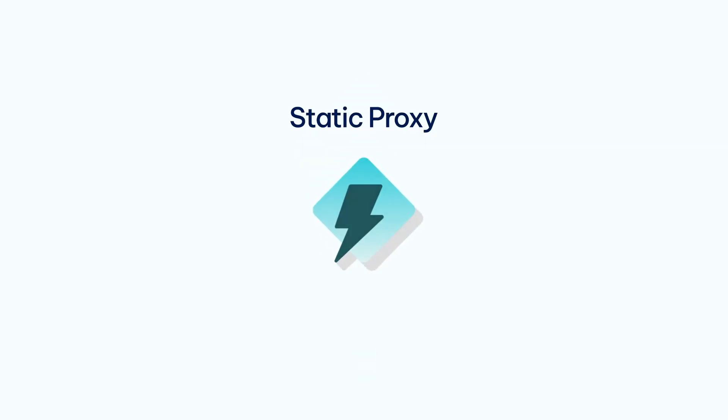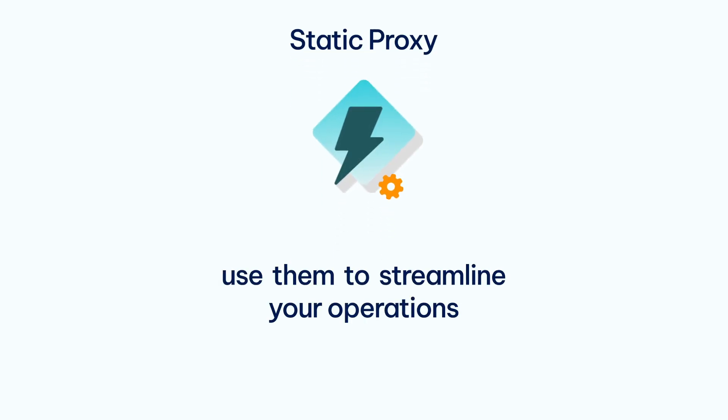Welcome back to IP Royal. We already covered a lot in terms of different proxy types, and today it's time to shine some light on static proxies. Stick around to find out what sets them apart, how they work, and how you can use them to streamline your operations. Let's start from the top.